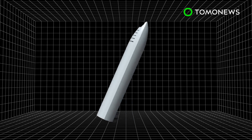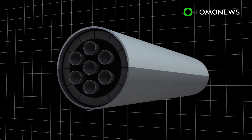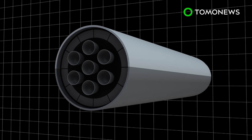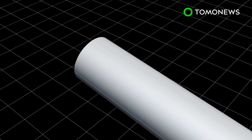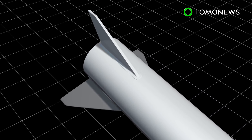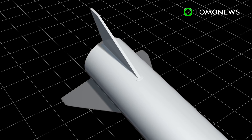Instead of placing six Raptor engines onto the spaceship, SpaceX now plans to add seven Raptor engines to power the BFR spaceship. The spaceship will also now include two movable fins near its nose and two larger fins near its tail. SpaceX's founder and CEO Elon Musk says this will help the vehicle maneuver its way to safe landings.